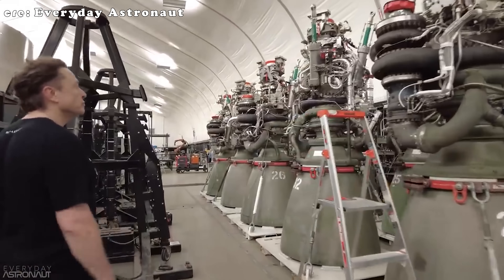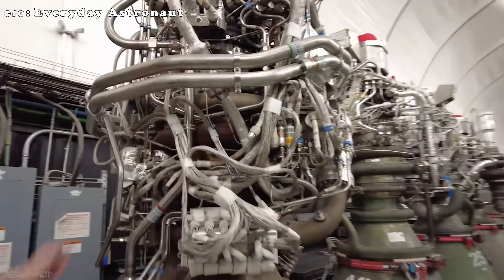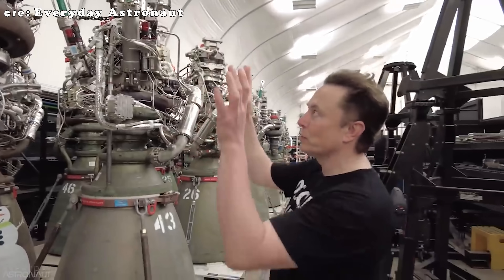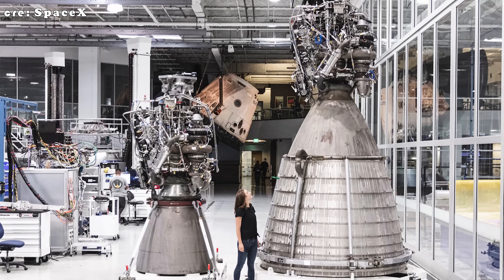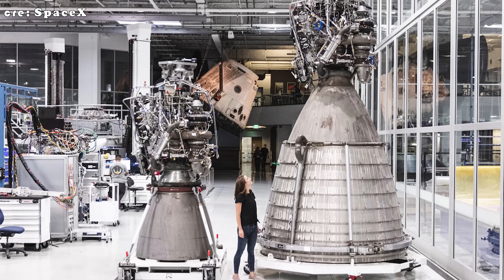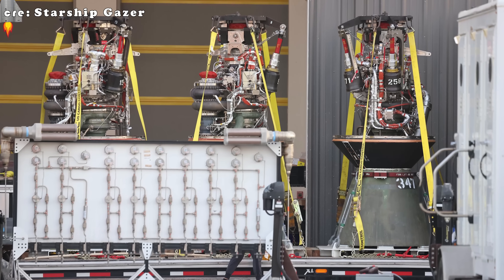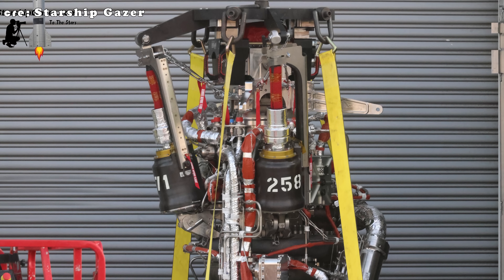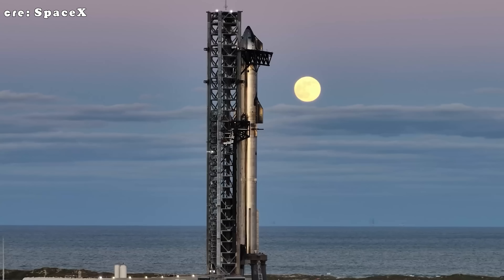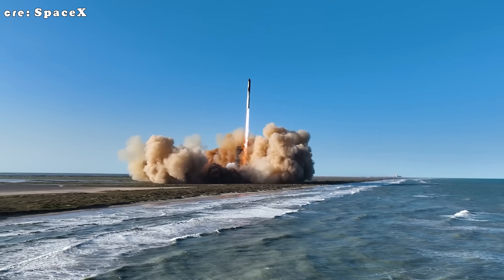That increased durability lets Raptor 4 run longer sustained burns with less stress on each engine, resulting in more efficient in-orbit refueling, fewer cycles needed, and smoother operations for deep-space missions. Simplification also makes engines faster and cheaper to build. Back when SpaceX was producing Raptor 1, each engine took about 11 days to make. Then came Raptor 2, and that timeline dropped to just two days — and eventually only one. SpaceX hit that milestone in late 2022, and it's a safe bet that production speed has only gotten better since. This rapid progress is vital to SpaceX's goal of making Starship a high-frequency launch system.